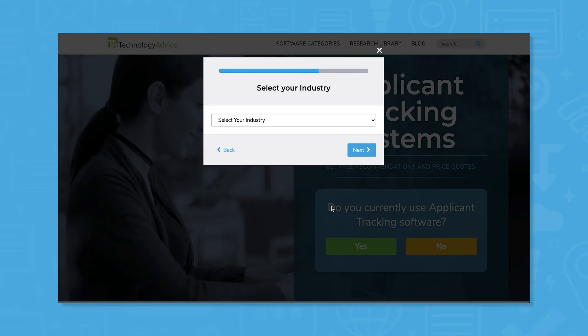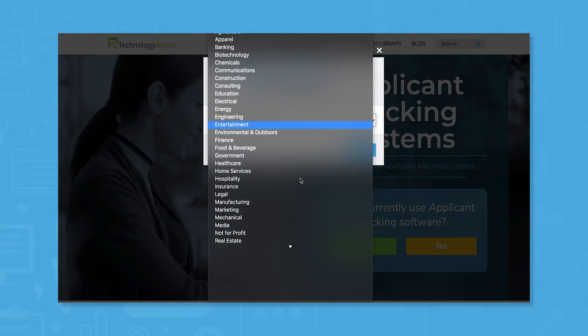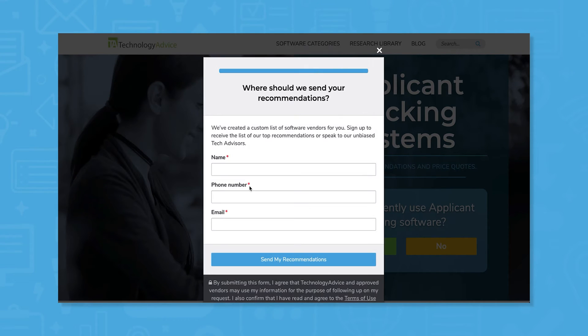Use our product selection tool at TechnologyAdvice.com to get a free list of ATS software recommendations. Click the link in the description below to get started.